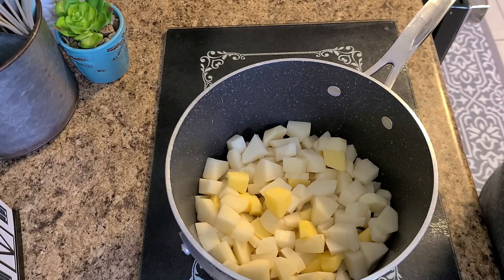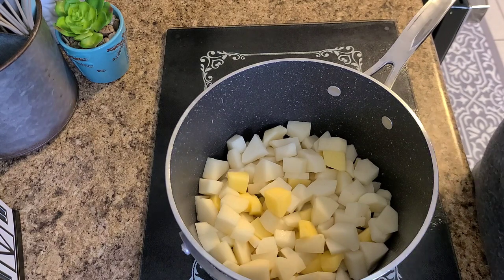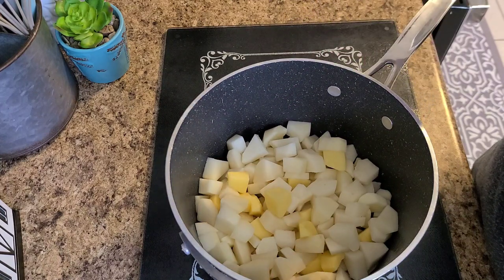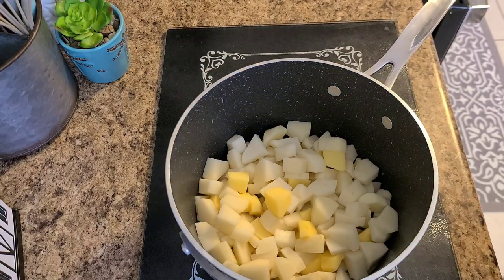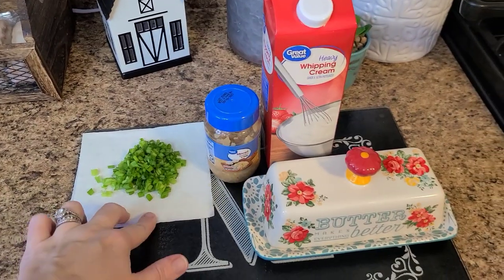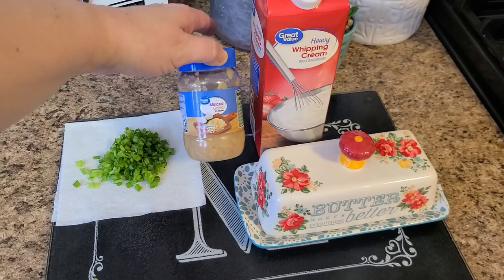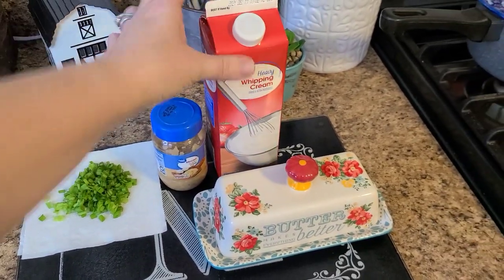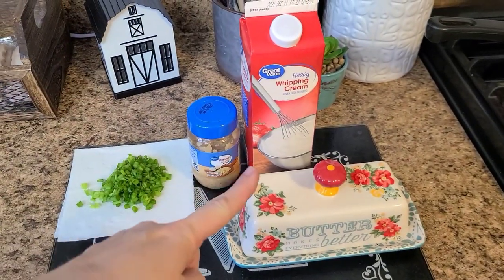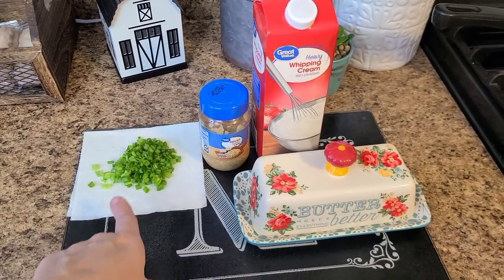I am also going to make some of my green beans — the Margaret Holmes green beans — to go with it. While the taters are boiling I went ahead and chopped up the green onions. I have my minced garlic here waiting — you could definitely use fresh but I'm using jarred because that's what I have on hand — plus heavy whipping cream and of course butter. That is all you're going to need to finish up the potatoes once they're done boiling.